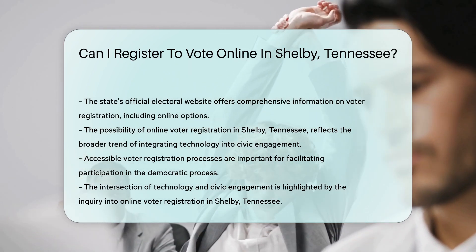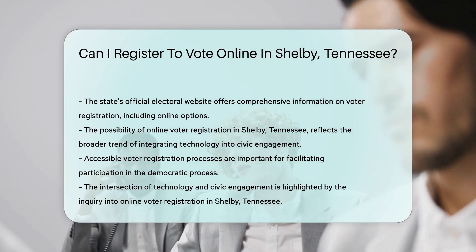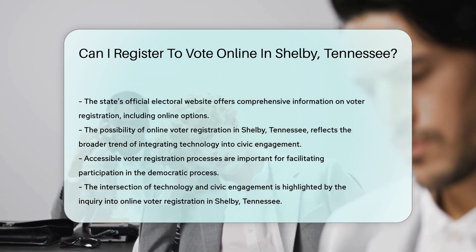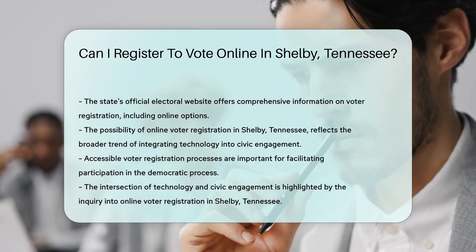In conclusion, the question of whether one can register to vote online in Shelby County, Tennessee, highlights the intersection of technology and civic engagement. It underscores the importance of accessible voter registration processes that cater to the needs of all eligible voters, facilitating their participation in the democratic process.